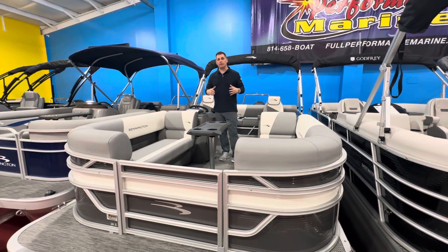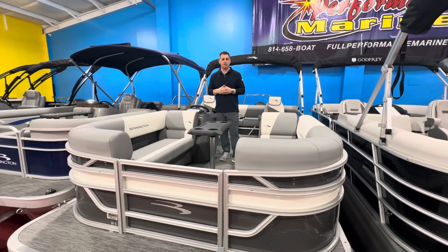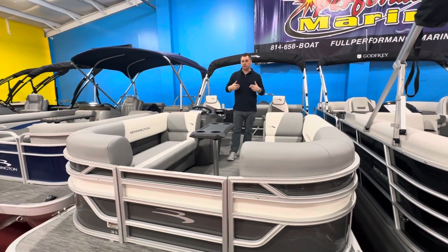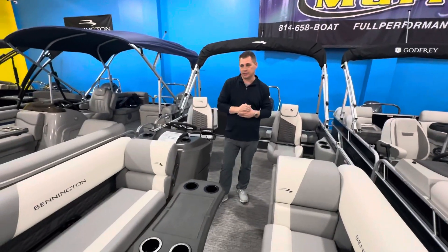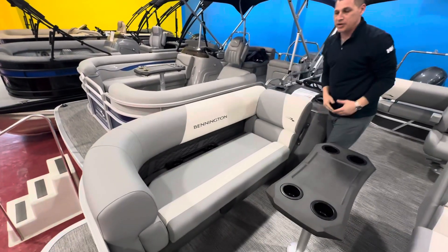Bennington has never offered the swingback lounger in the S-Series before, so I'm pretty excited to have it this year. We brought this one in with the silver upholstery with the white accents, and all the S-Series is going to give you some diamond stitching now all the way throughout. Pretty nice feature.